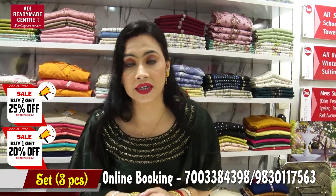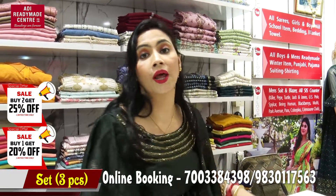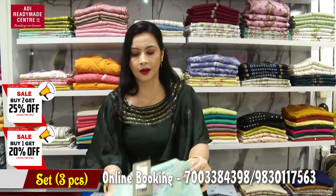Buy 1 get 20% off, and buy 2 get 25% off. This is the collection.